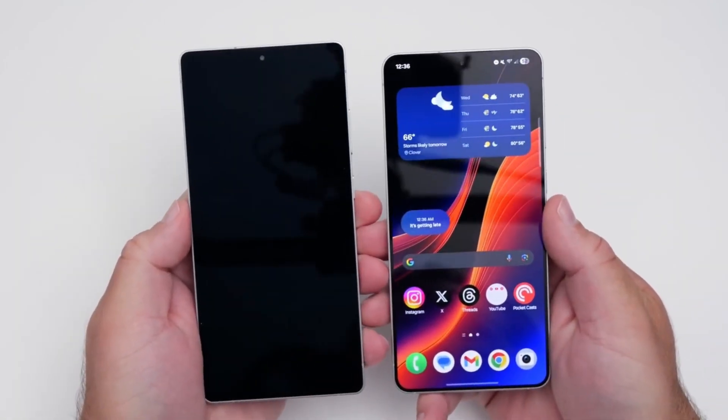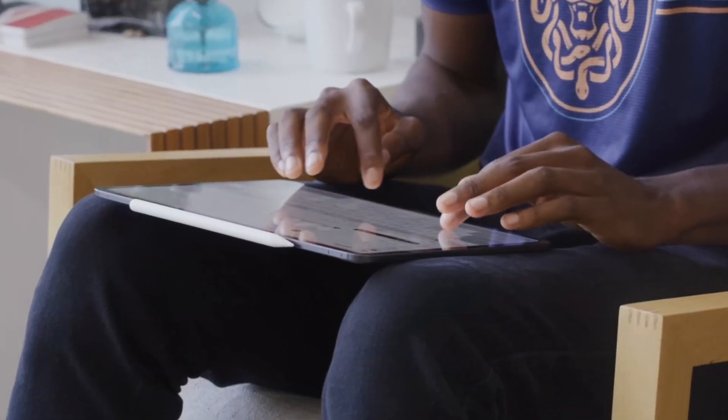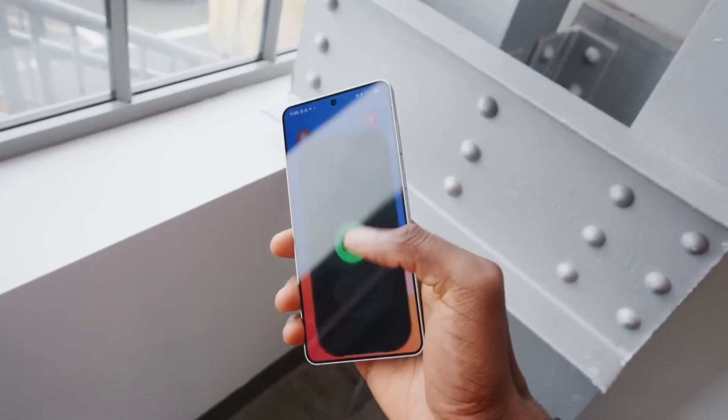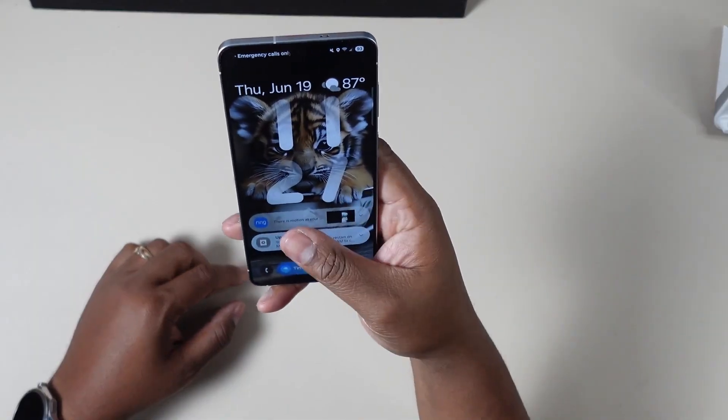To put things in perspective, Apple's latest iPad Pro — also ultra-thin — couldn't make it through the same test. It bent. It broke. Meanwhile, Samsung's Galaxy S25 Edge showed no damage, no distortion, no weakness.